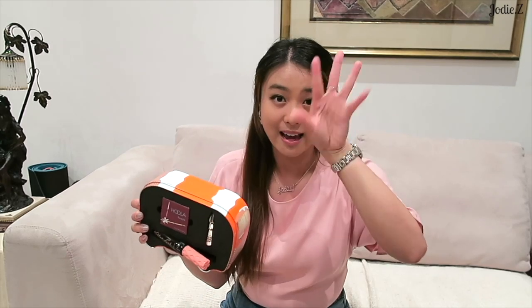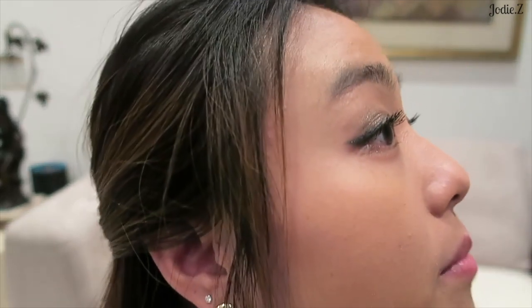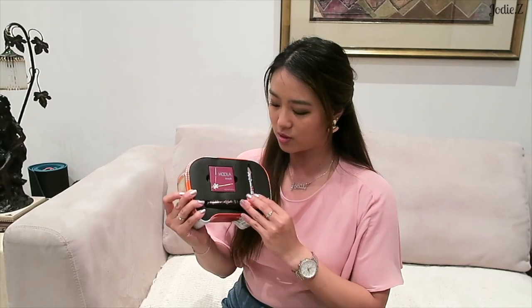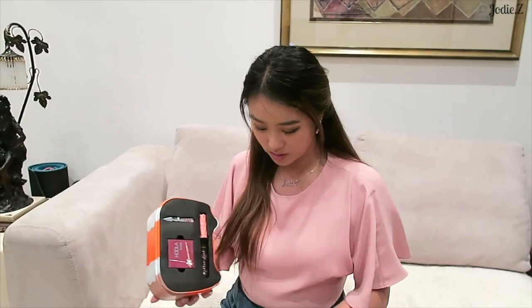I never really use mascara because either I wear glasses and my eyelashes split and hit the lens, or I'm wearing falsies. But I thought I'd give it a go. Right now I'm using it for the first time - I normally don't have much eyelash, but this mascara actually makes my eyelashes look like they exist. The tin also includes the Gimme Brow, but I don't do anything to my eyebrows so I'll probably give that away.